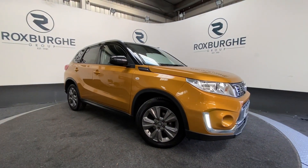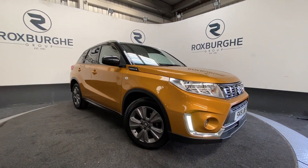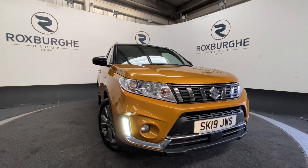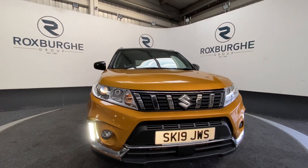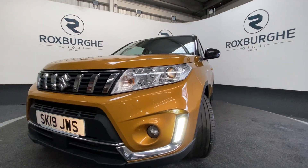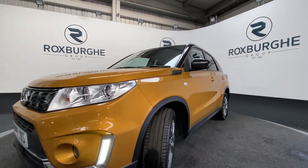Here we have our 2019 plate Suzuki Vitara with a 1.4 litre 139 brake horsepower petrol engine, capable of 40 miles per gallon. As we come around to the front, we'll get a look at our LED auto daylights.